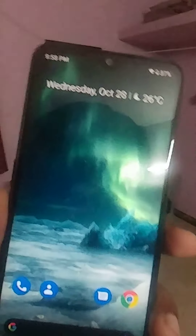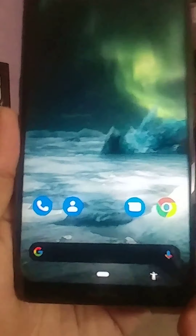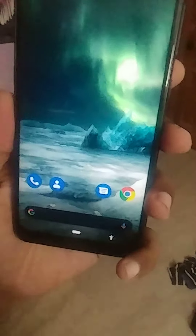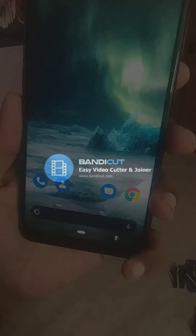After using this phone for a month I will give you the full review of this mid-range Nokia offering. Thank you for watching.